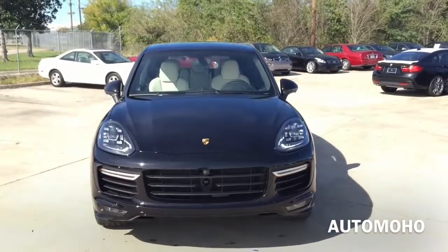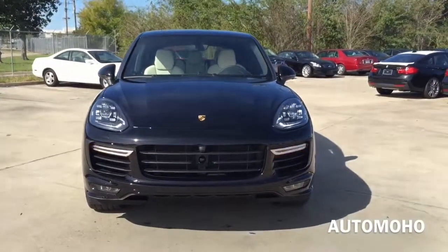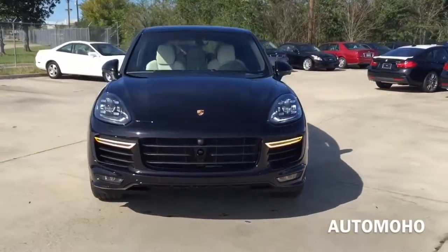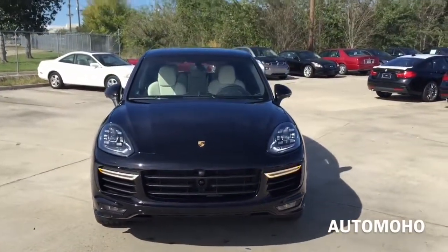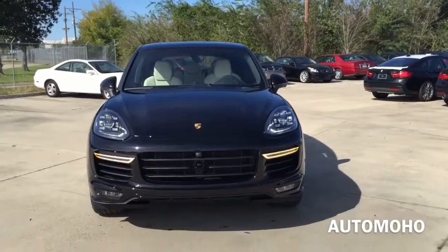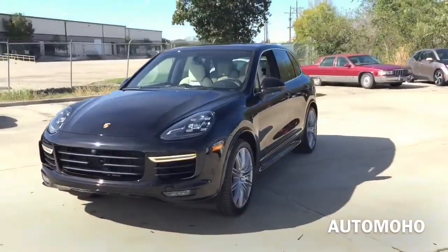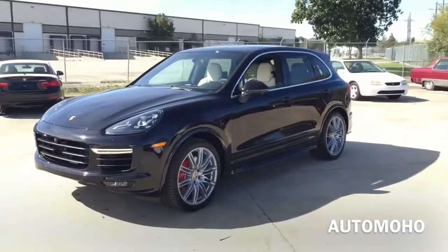The Porsche Cayenne is a mid-size luxury crossover SUV manufactured by the German automaker Porsche since 2002, with seating for 5 passengers. It is now currently in its second generation, and today I'm proud to present to you the new 2016 Porsche Cayenne Turbo in jet black metallic.